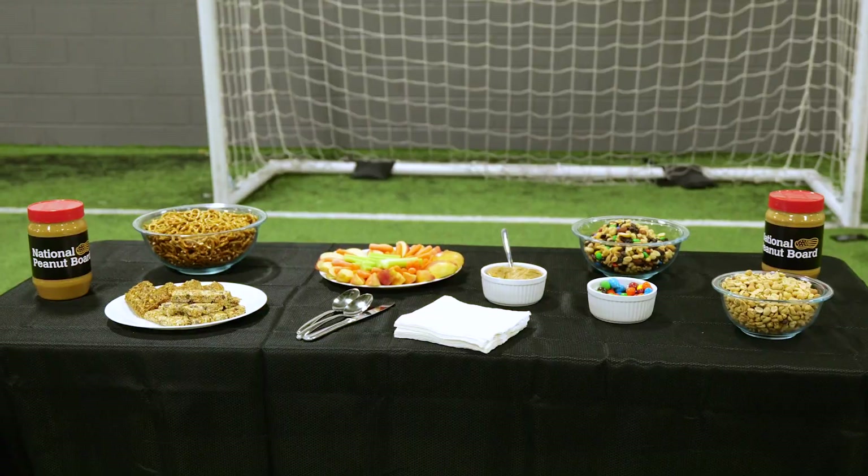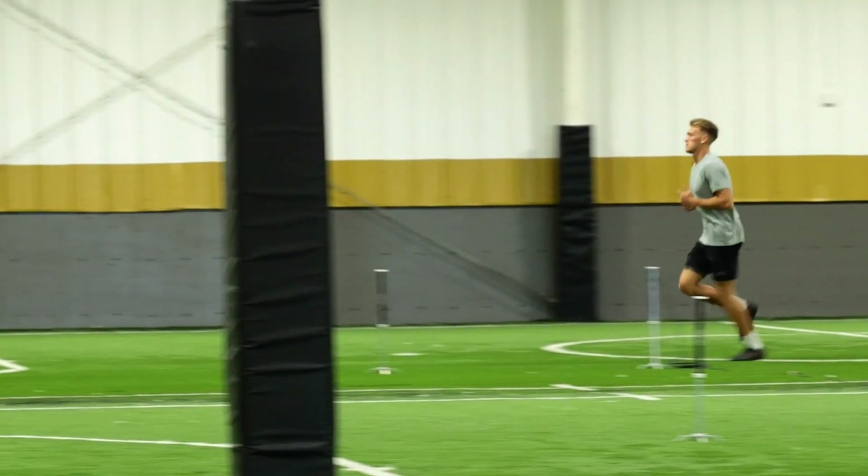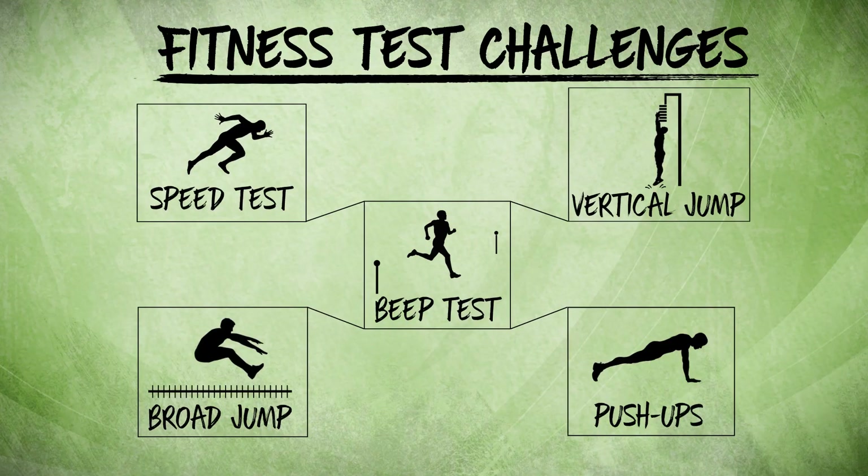Hi, it's Greg Ellis here with the 18 and the National Peanut Board. We're out here today to find out just what it takes to be a professional soccer player. We've got two athletes of different levels of fitness, and they're going to be doing training exercises performed by players in leagues around the world to see just how difficult these challenges really are. So let's meet the athletes.